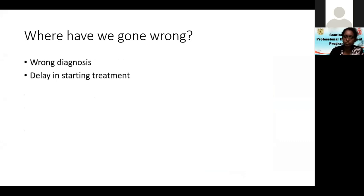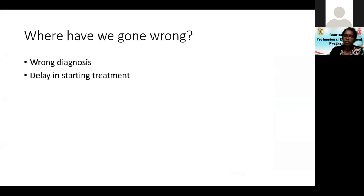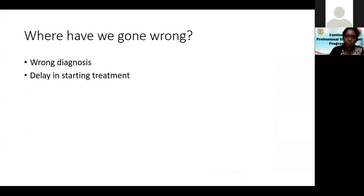There is depigmentation here, not hypopigmentation. Therefore there was a delay in starting treatment. The diagnosis is vitiligo — an acquired loss of pigmentation with absence of epidermal melanocytes. The melanocytes may remain in the hair follicles, and those are the ones we rely on to give back pigmentation. The exact etiology is unknown, but there is obviously a genetic predisposition.